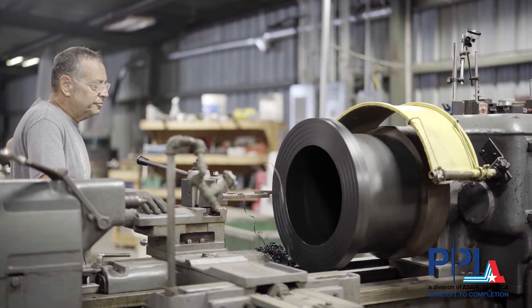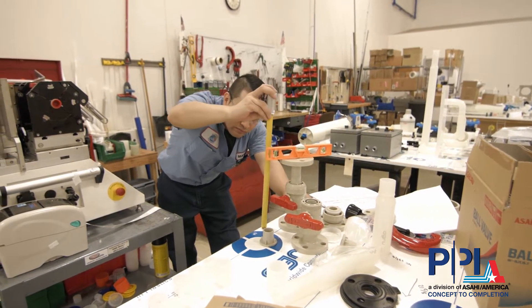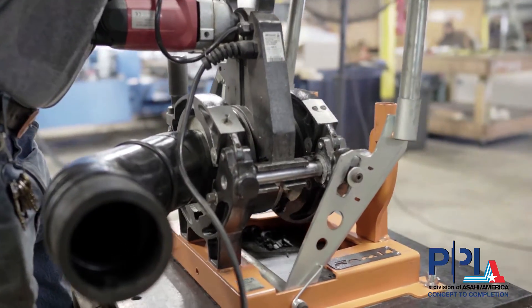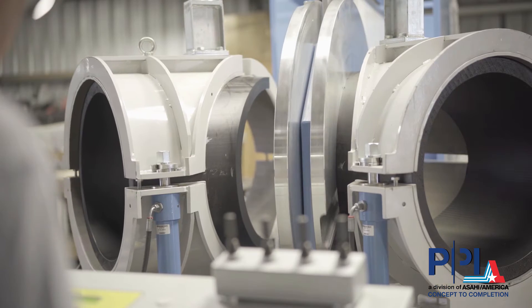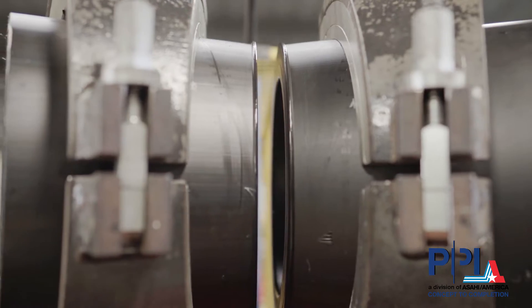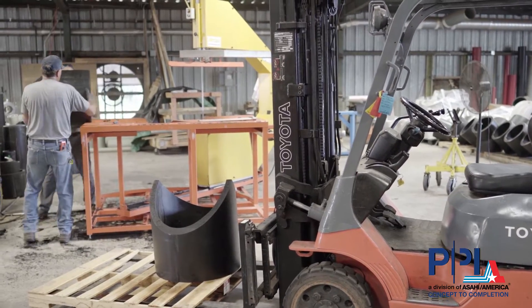Between our two facilities, our manufacturing staff brings over 110 years of experience in the fabrication division. Whether your need is one of a kind, complex, large or small quantity, we offer start to finish project assistance and quick turnaround times to meet your deadlines.